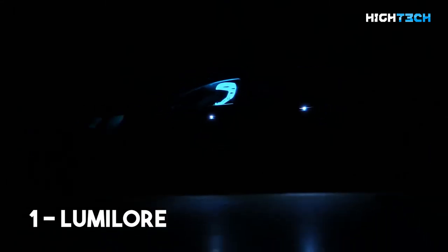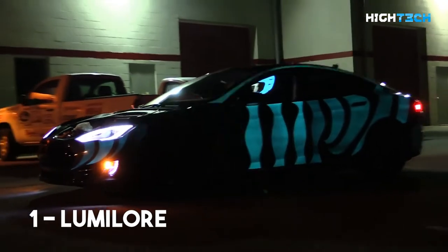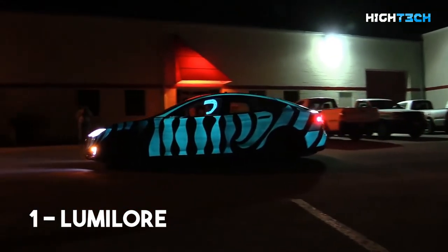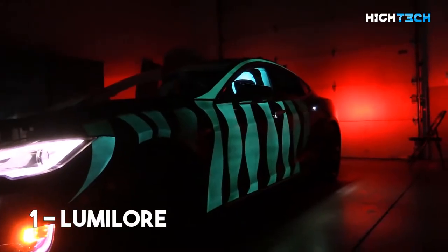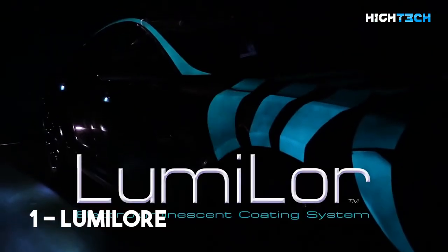Lumilor. You probably thought that the creativity of car paint stopped at vinyl car wraps, but you would be very wrong. New technologies have allowed the art of painting a car to evolve much beyond the conventional methods. Lumilor is an electroluminescent paint, and it can be applied to any non-porous substrate, including but not limited to metal, wood, fiberglass, carbon fiber, plastic, and vinyl.